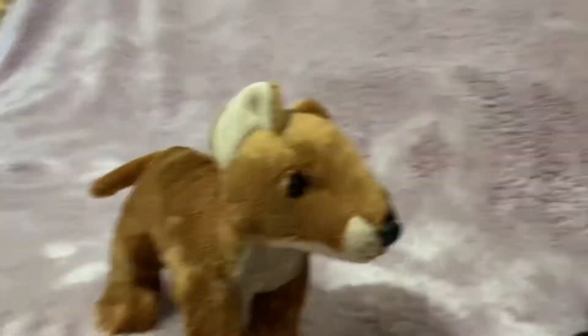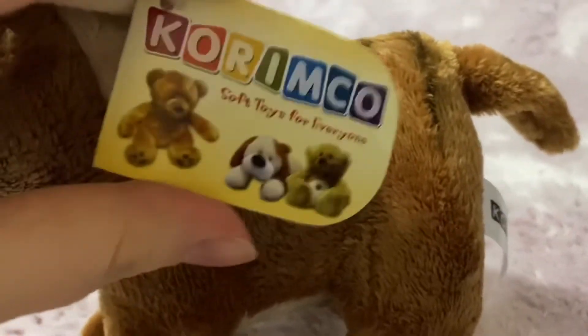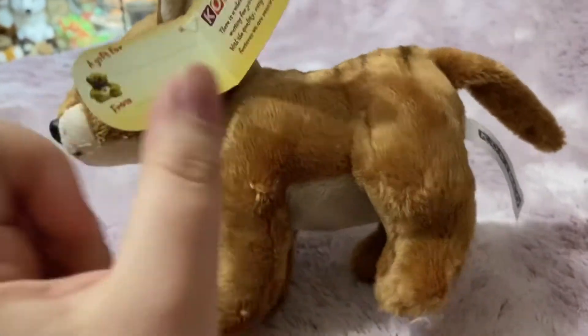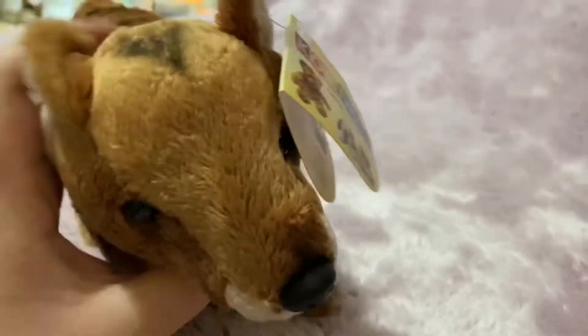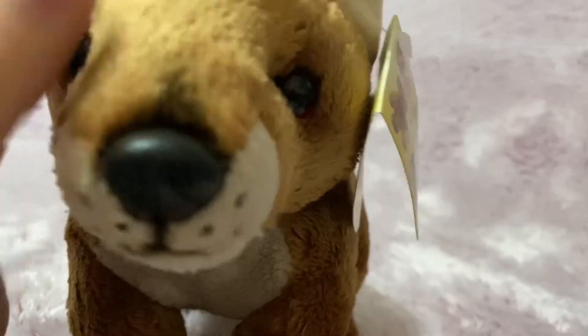Let's do a quick review on him. Here is his hang tag — 'Soft Toys for Everyone.' On the back it says Tasmanian Tiger, 20 centimeters. I love the shading or airbrushing on the head and on the face, by the eyes and above the nose.